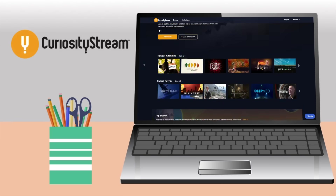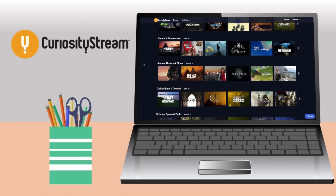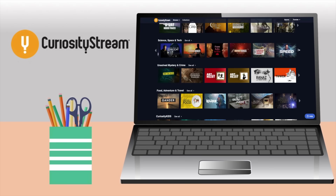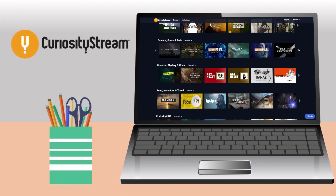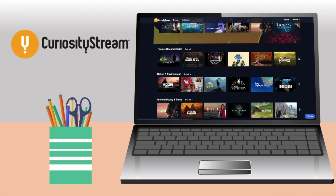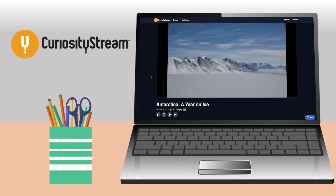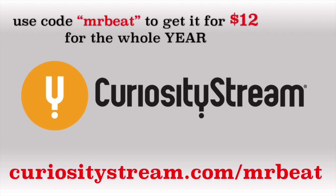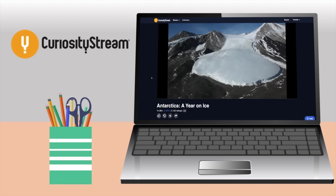This video is sponsored by CuriosityStream, a wonderful streaming service that features nothing but top-notch educational content. CuriosityStream has thousands of streamable documentaries and non-fiction award-winning exclusive TV shows on topics like history, nature, science, food, technology, travel, and more, with more than 35 collections of curated programs handpicked by their experts. I recommend starting with the documentary Antarctica: A Year on Ice. Visit the link on screen and use code MRBEAT to sign up and get it for just $12 for the whole year — that's 40% off the original price.